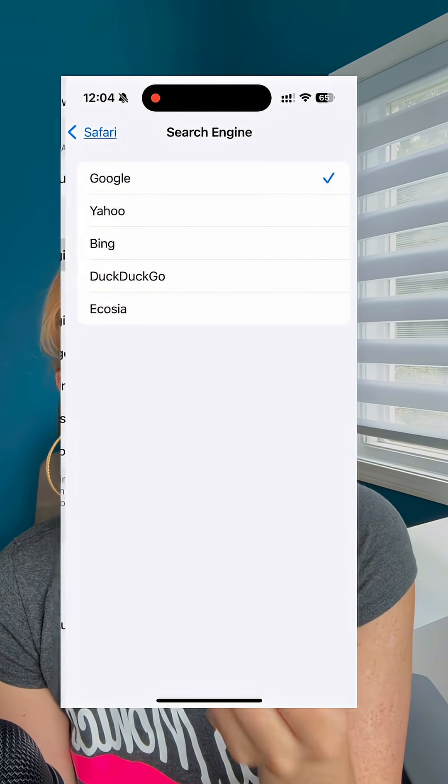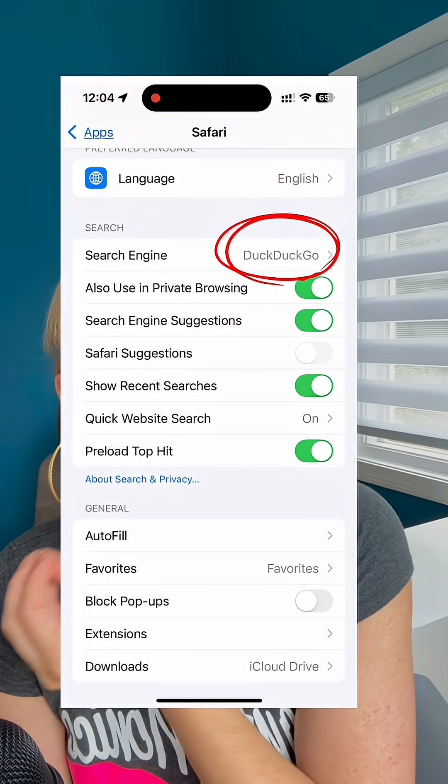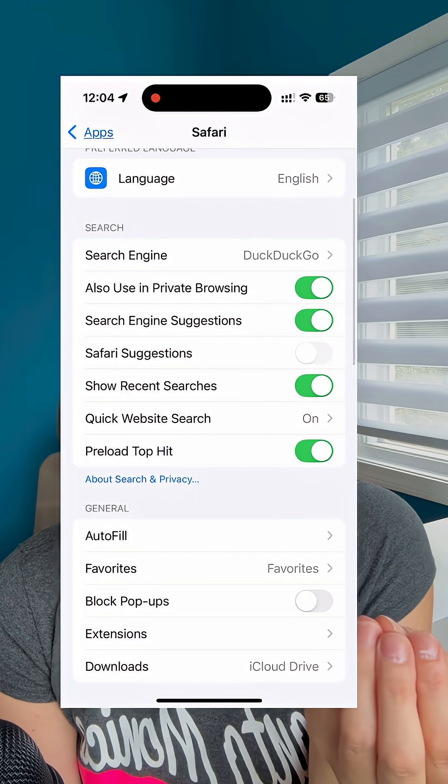Now you'll see other options like Yahoo, Bing, and my favorite for privacy, DuckDuckGo. Click it. That's it. DuckDuckGo is designed so your searches aren't tracked or saved. Switching means every new Safari search uses DuckDuckGo, all without extra apps or tech headaches.